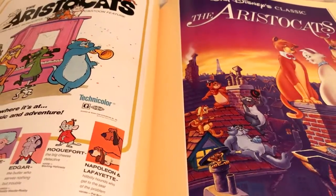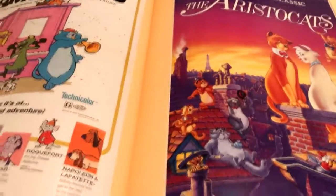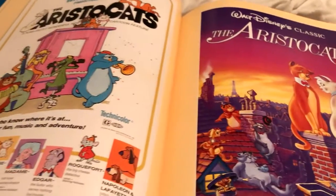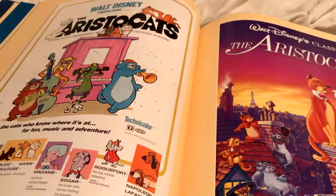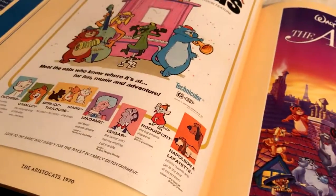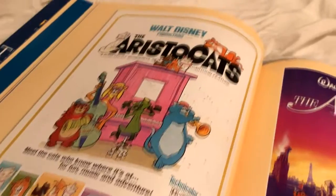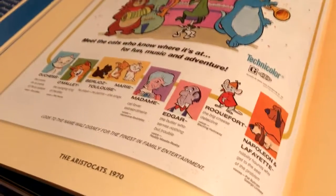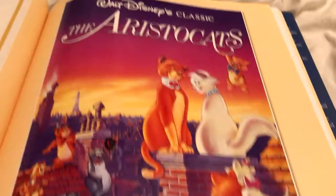One of my last videos for my Disney movie challenge was The Aristocats, and if you haven't watched that video I recommend doing so — I'll put the info box here so you can go check it out and see how crazy I am about The Aristocats and Marie in particular. Anyways, this is The Aristocats 1970 poster — just really fun, really colorful, something you don't really see nowadays. They kind of introduce all the different characters too.